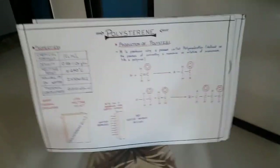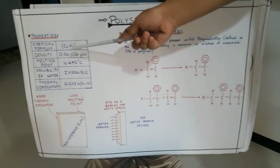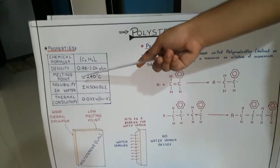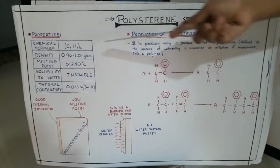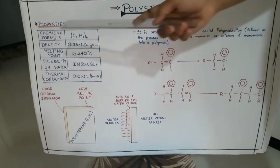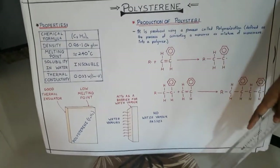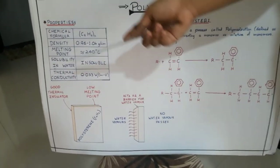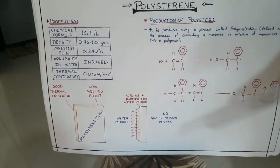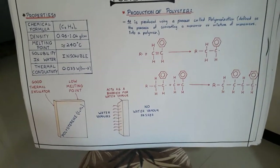Now I will explain about polystyrene. Polystyrene's chemical formula is C8H8. Its density range is from 0.96 to 1.04 grams per cubic centimeter. Its melting point is close to 240 degrees Celsius. It is not soluble in water. The thermal conductivity is 0.033 watts per meter Kelvin.